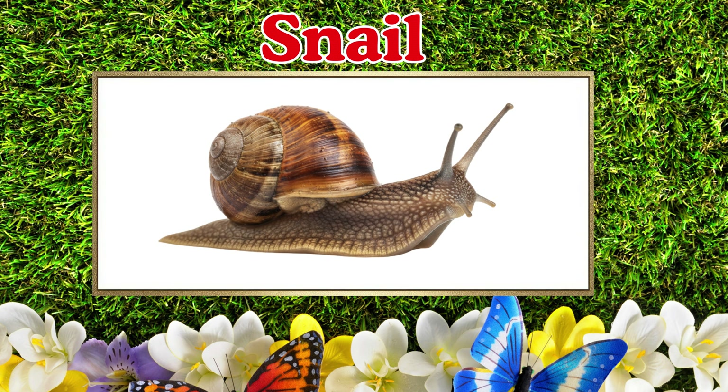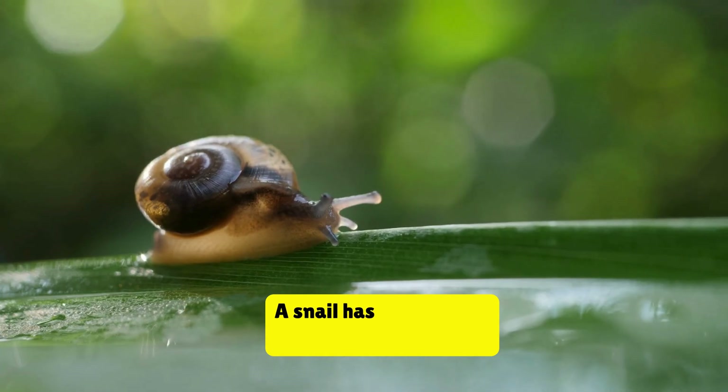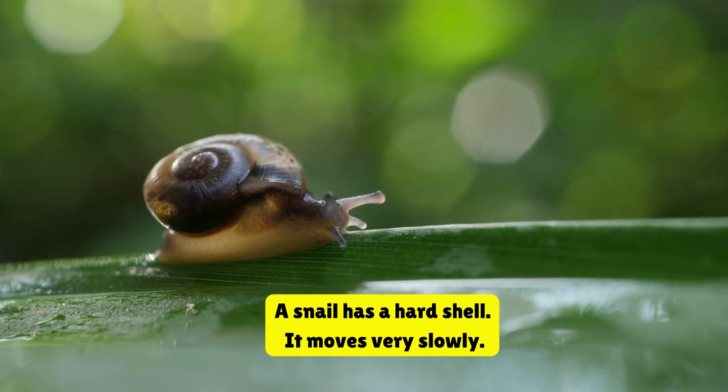This is a snail. A snail has a hard shell. It moves very slowly.